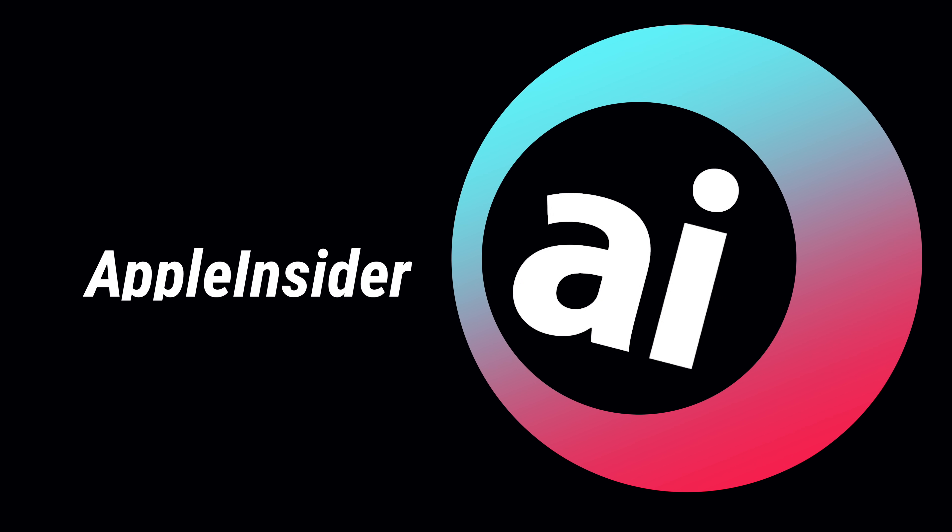Today we are going to be comparing the 16-inch MacBook Pro with Apple's 13-inch MacBook Pro. We are excited to talk about the new 16-inch MacBook Pro again. We've talked about it a lot, but in this case we are going to compare the 16-inch MacBook Pro against Apple's 13-inch MacBook Pro.